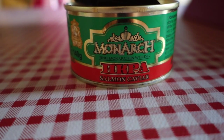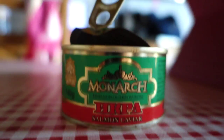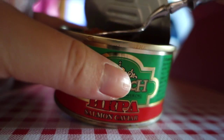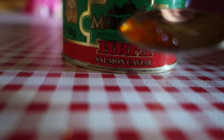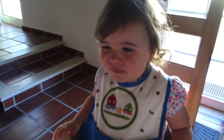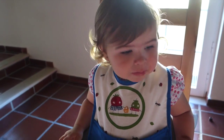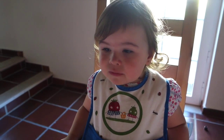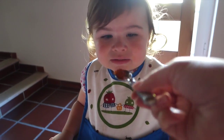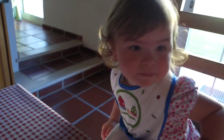Food testing experiments continue and today is salmon caviar. Let's see how she likes that. There you go. You like it? No, it's a bit... Let's see if she eats more. You don't like it?